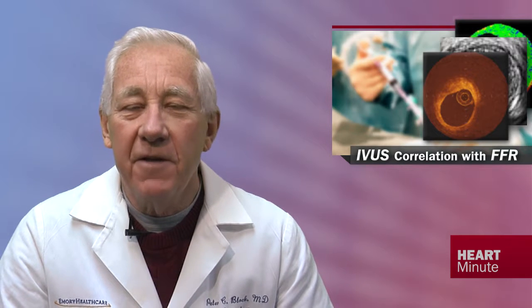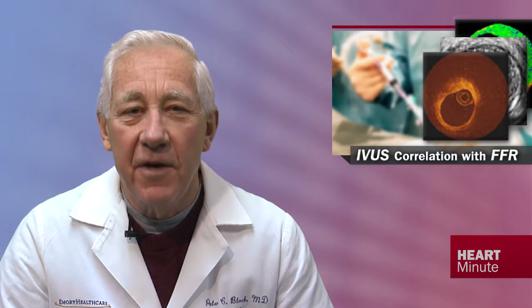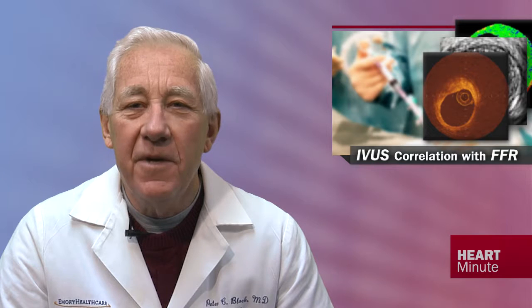This was a multicenter prospective 350-patient international registry of patients with intermediate coronary lesions, defined as 40 to 80% stenosis by angiogram.